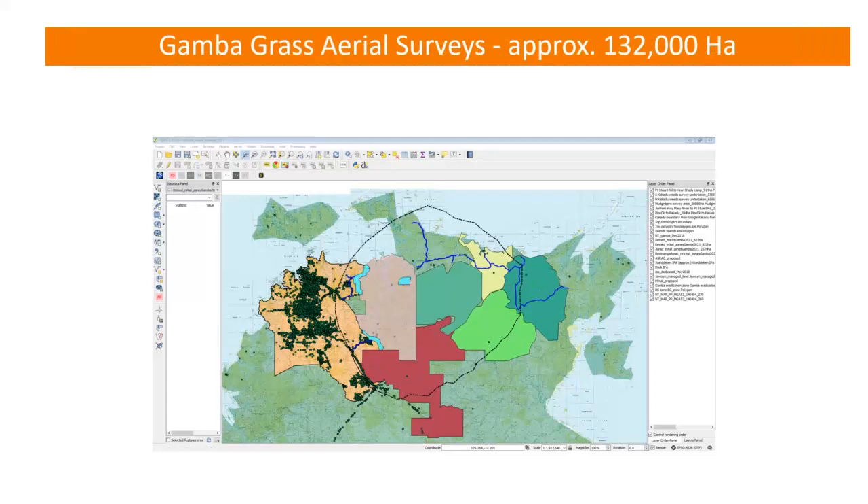As well as road patrols, we've been getting into the air where we need a better look over larger areas. There have been aerial surveys over parts of Kakadu and the Kakadu boundary where the B zone butts up against the A zone, to understand what's happening where those zones meet and whether there's risk of gambagrass moving out of the B zones into the eradication zones. Aerial surveys in the last 12 months have covered over about 130,000 hectares, and where gambagrass has been detected, it gets included in a work plan.